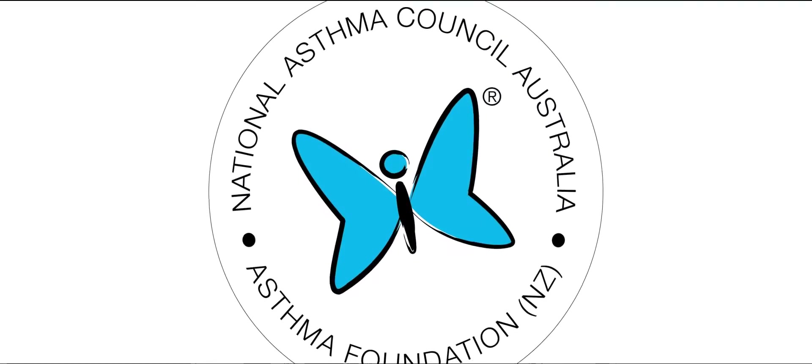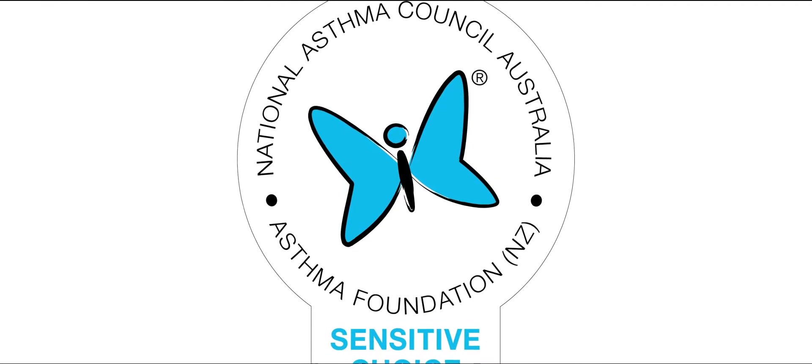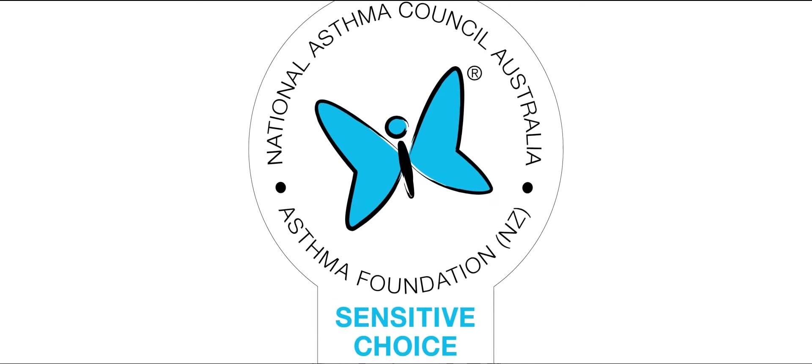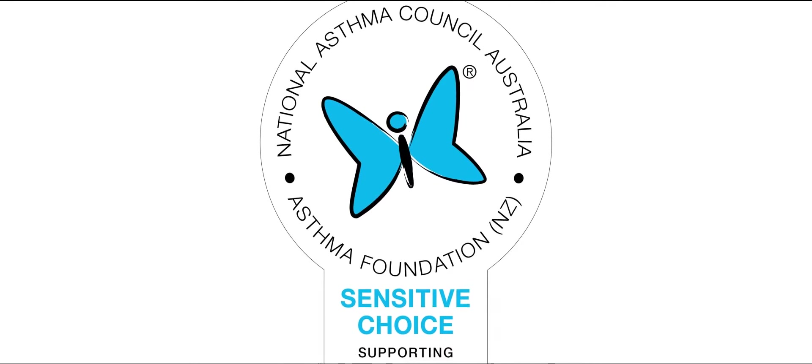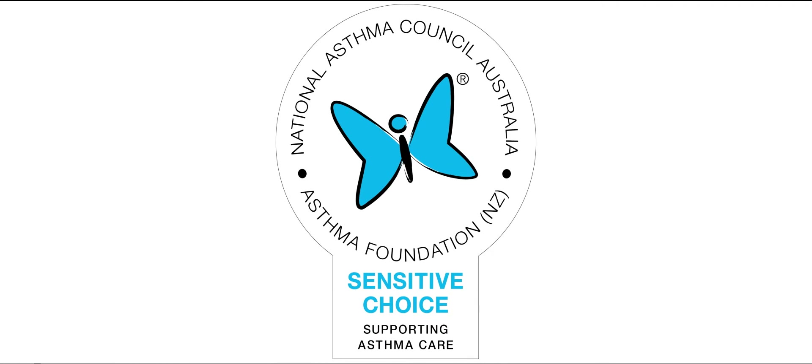It is the only pool sanitation system to be endorsed by the National Asthma Council of Australia and approved by its Sensitive Choice program. The Sensitive Choice blue butterfly symbol recognises products and services that support asthma and allergy care.